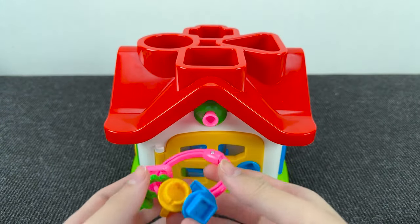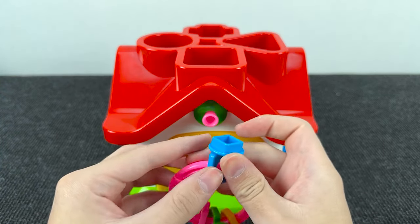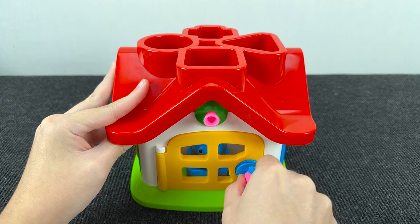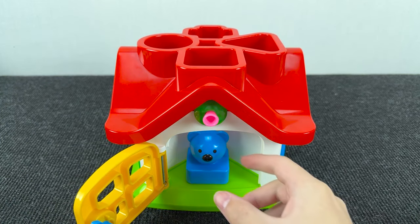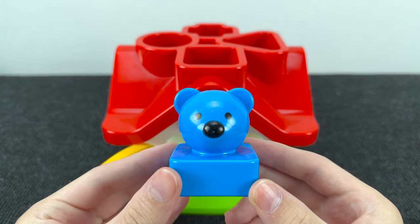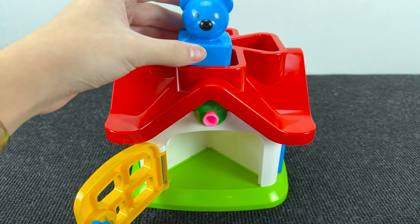Look at this home! We need to open this yellow door. Let's take a key with a square. Let's try to open. Oh, nice — it's opened! And inside we have... it's a blue bear! But here, no carriages!